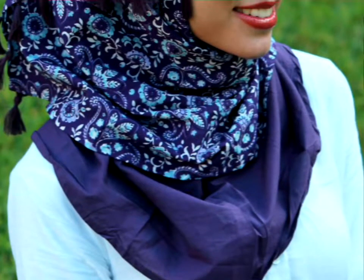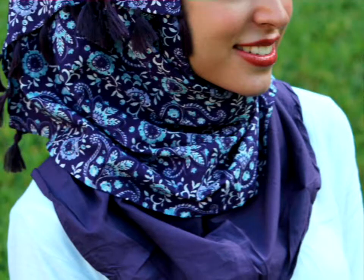Hijab style from Lebanon. A simple and practical style for everyday. I love the print on the scarf, as well as the tassels hanging down the side.